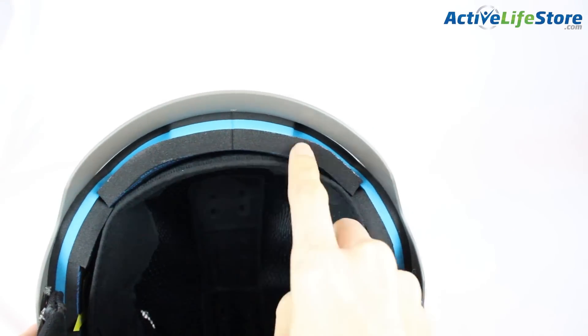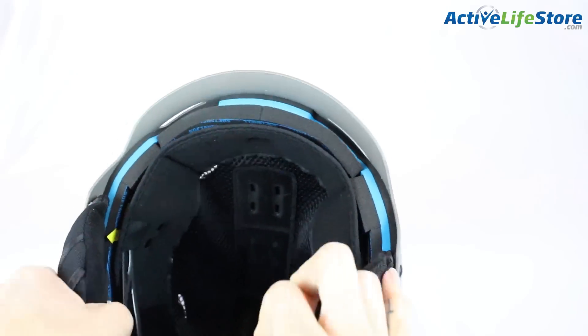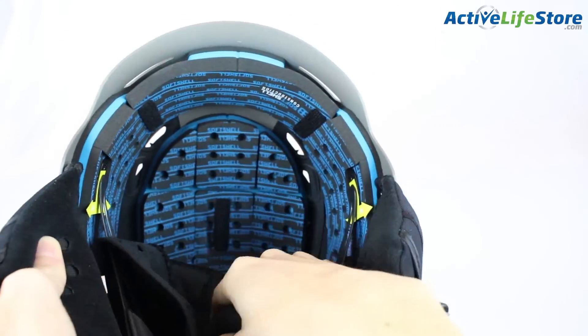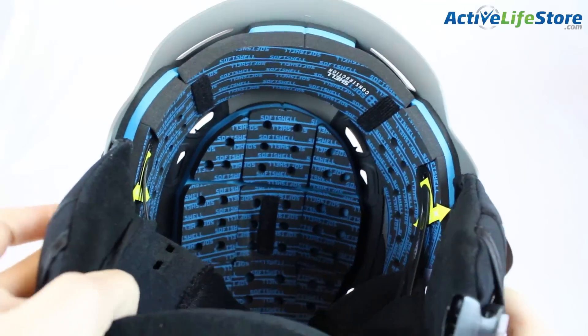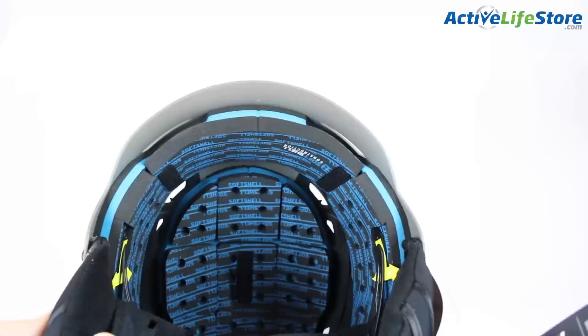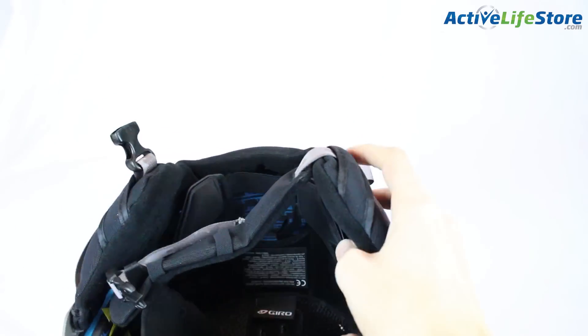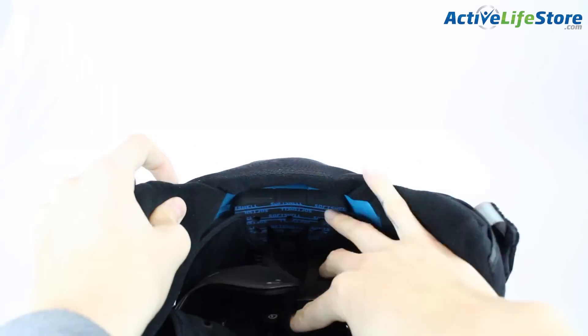There is multi-impact protection, which means you can fall multiple times and the helmet will still retain its safety certifications. Giro is actually one of the first helmet brands that started making these types of helmets. So if you're planning on going big and trying out things you're not too sure about yet, or if you're going to be crashing a lot, you're going to want to get this helmet.